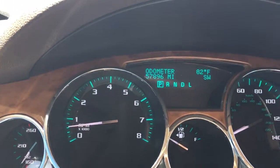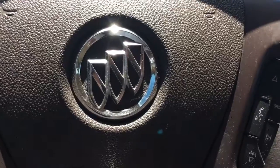57,896 miles on it. Give me a call at 772-287-2424.